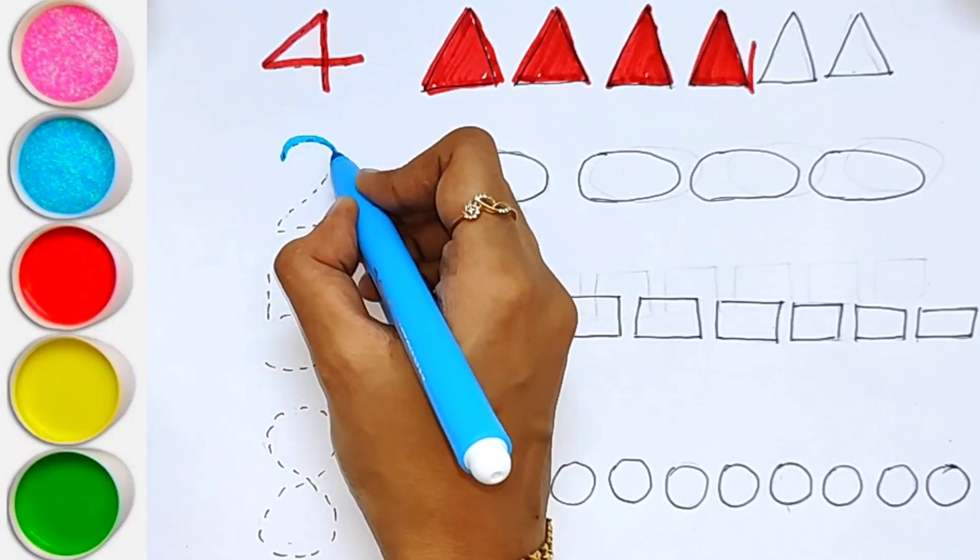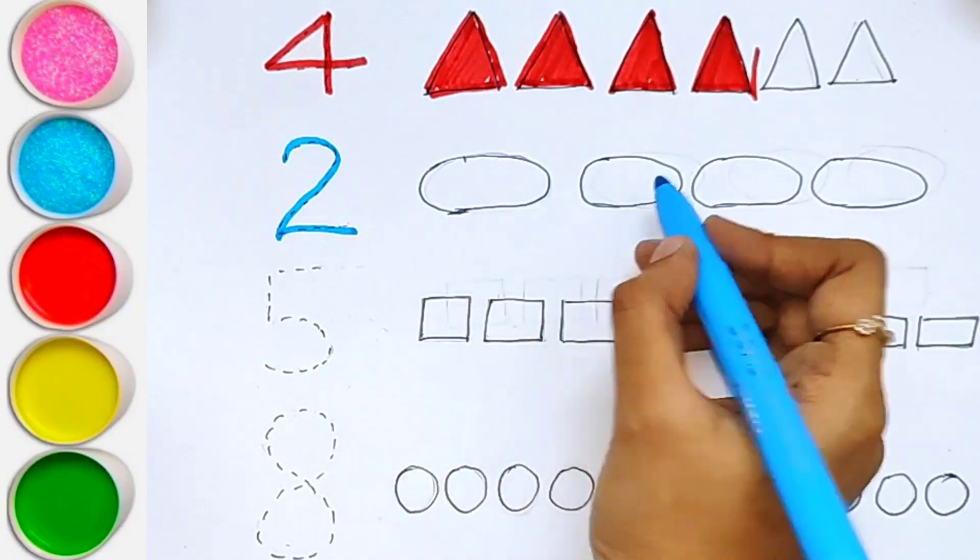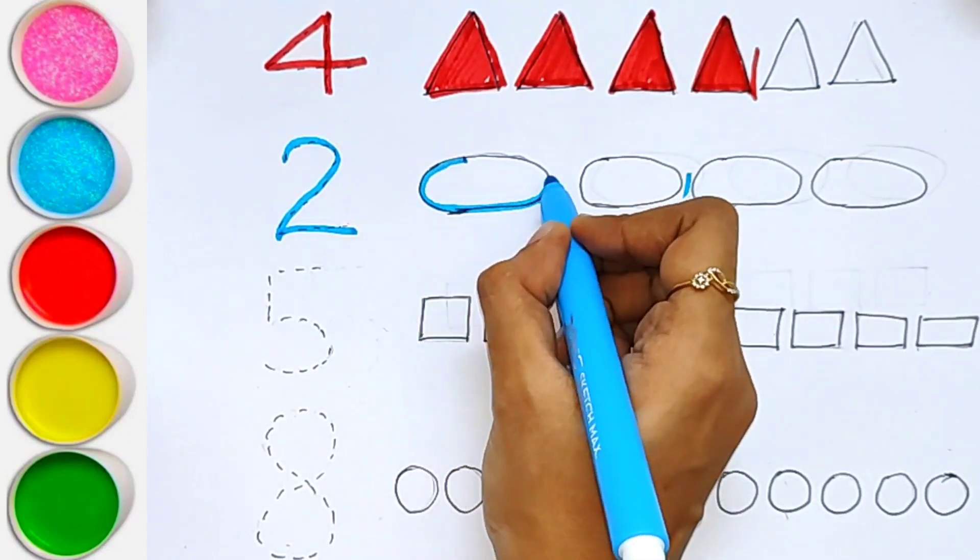Light blue color. Number 2. 1, 2. 2 circles.